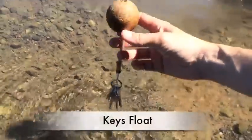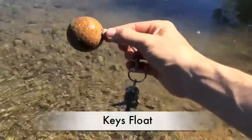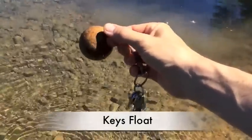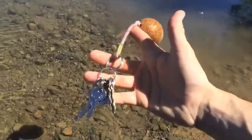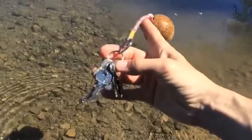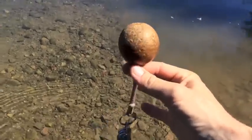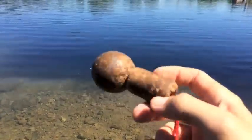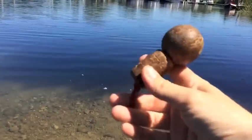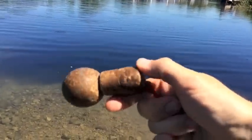A keys float. These are really, really handy if — like me — you're prone to accidentally dropping your keys in the water when you're at a lock. It's very important that you do not overload your float with keys, otherwise it will sink. You can add more cork to your float — this is a champagne cork I've just added, and there's space for another one if I'm adding more keys later.